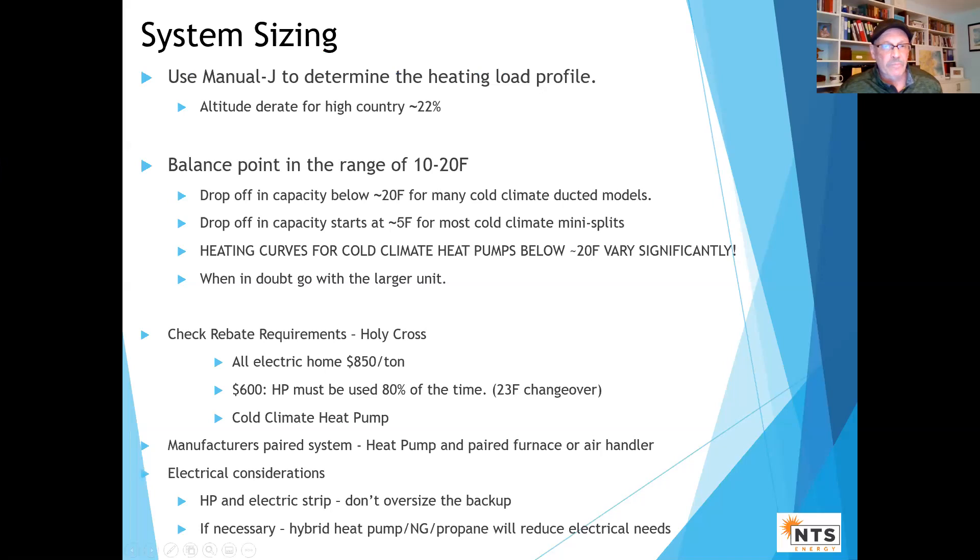The next few slides cover some design and installation thoughts. Manual J — rate for altitude. A couple of things about heat pumps: there's a drop-off in capacity, even though they're much better than they used to be, especially at about five degrees for mini splits. The heating curve for cold climate heat pumps has different drop-offs depending on the brand. So you want to be very cognizant of that when designing. When in doubt, go with the larger unit — typically a half ton or a ton up.